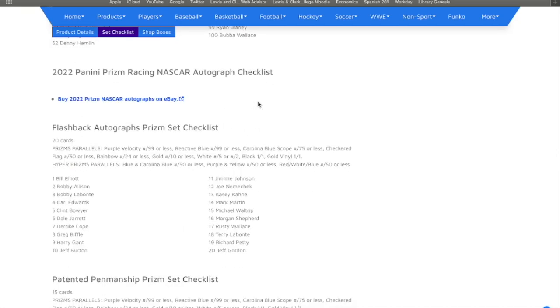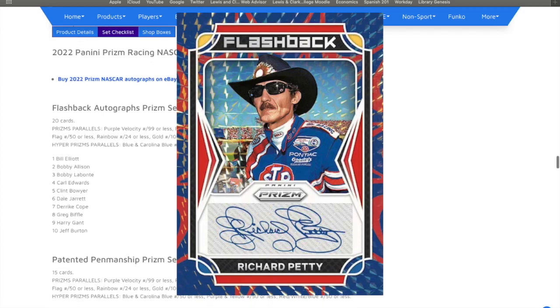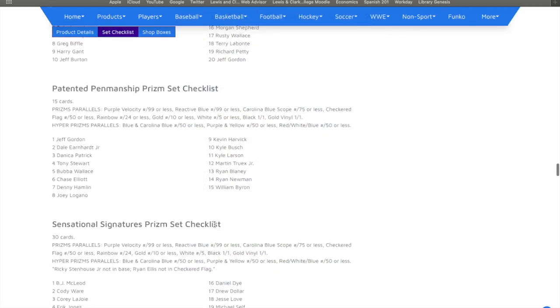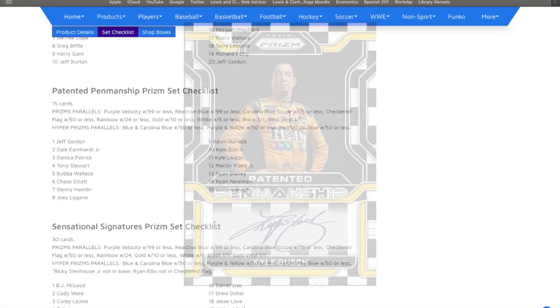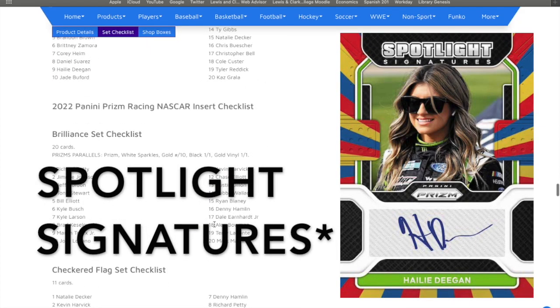Then you're going to get into some flashback autos. These are going to be some retired drivers — some good drivers in here. Jeff Gordon, Jimmy Johnson, Richard Petty. Great names in these boxes. Patton Penmanship, same type of thing — great names there. Sensational signatures. All these autos.